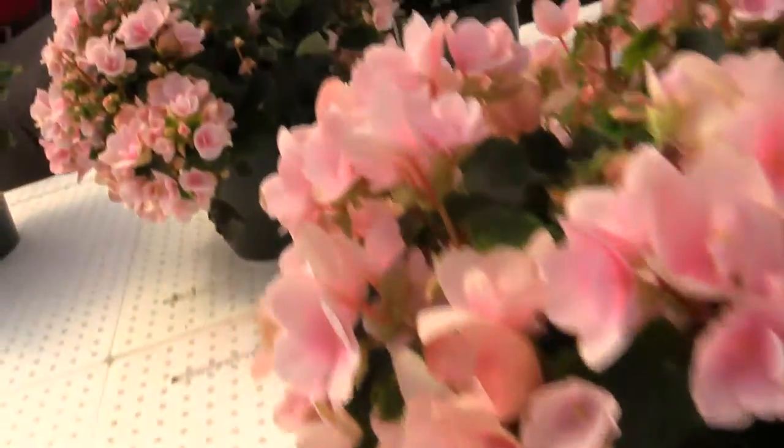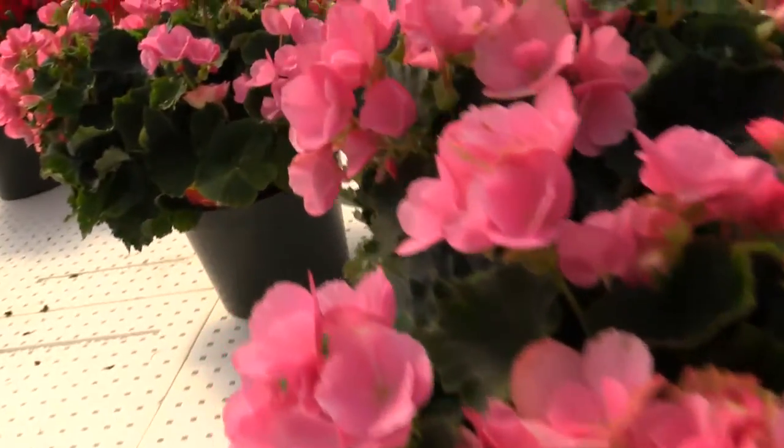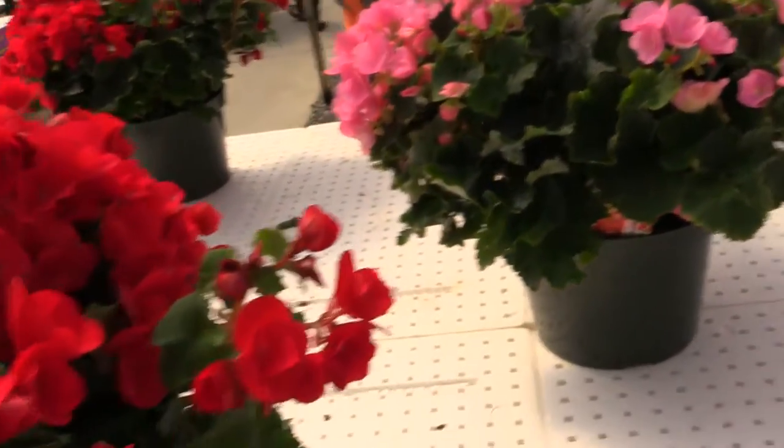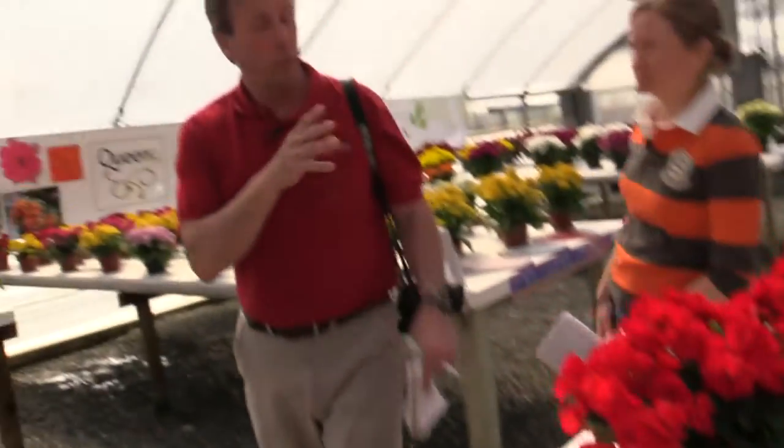They're an Elatior type. I think they would work in pots or in baskets. They've got four colors. This one is Betulia Candy. And now, of course, we've seen Pot Mums, we've seen Begonias — they're known for Kalanchoes.